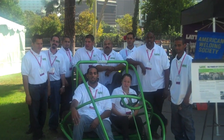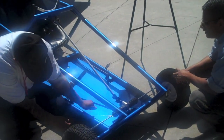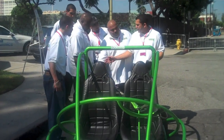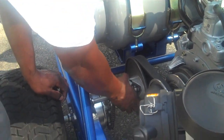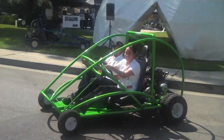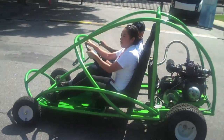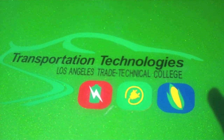LA Trade Tech was among three LACCD colleges invited to present student designs, and Trade Tech showed off three STEM go-karts. They were designed and built by students — one runs on solar power, the second is a biodiesel car, and the third go-kart runs on liquefied petroleum, all three green fuels.